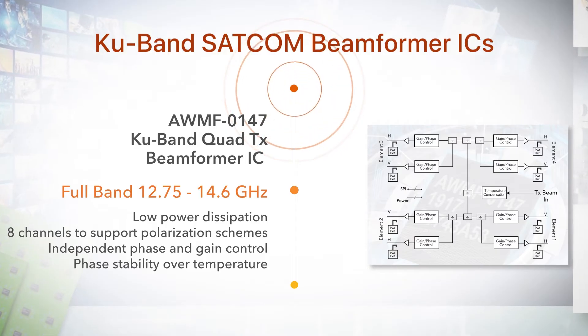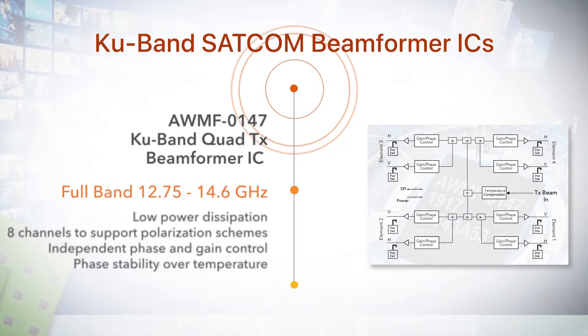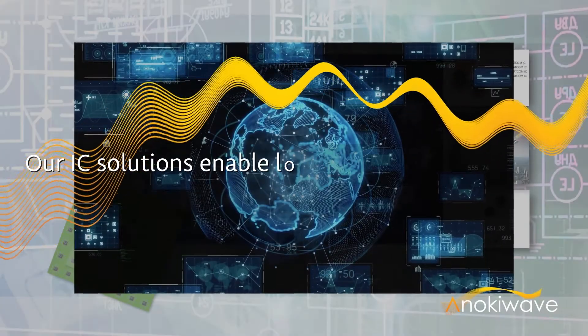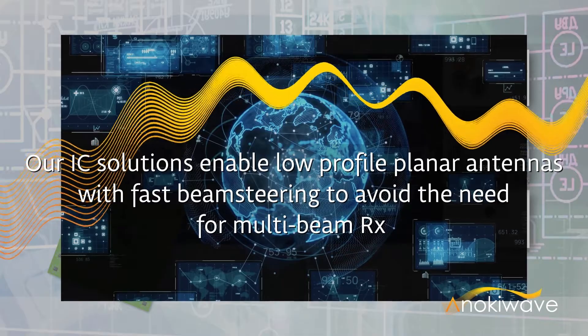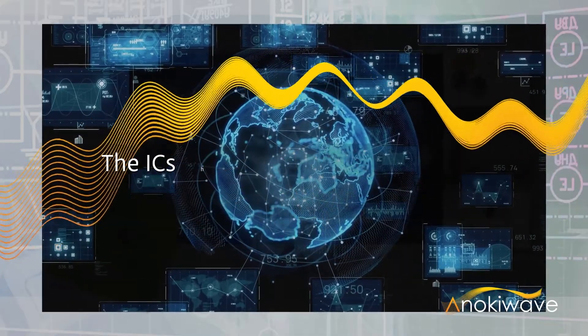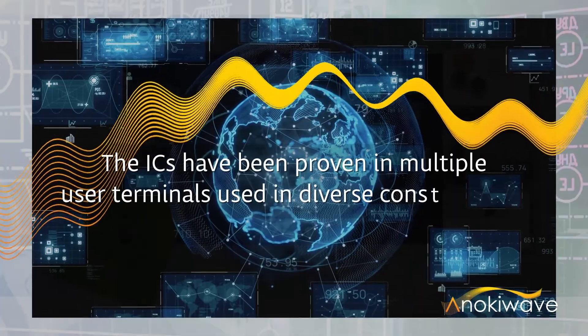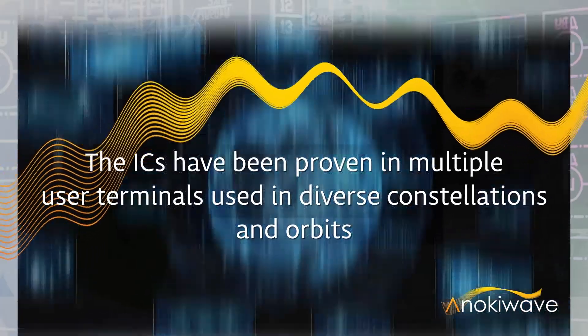The K-band parts have identical architecture to the KA-band family and are available today in volume. AnokiWave's SATCOM IC solutions enable low-profile planar antennas with fast beam steering, to avoid the need for multi-beam receive user terminals. The parts have been proven in multiple live satellite links globally, across multiple constellations, and in multiple orbits.